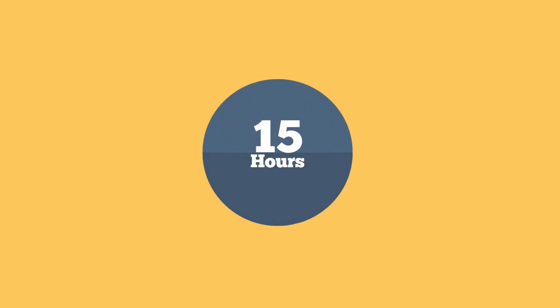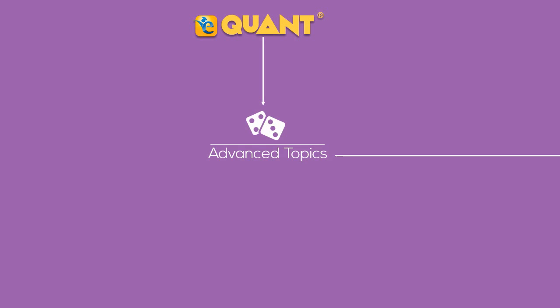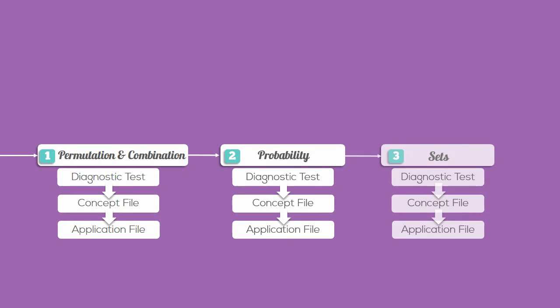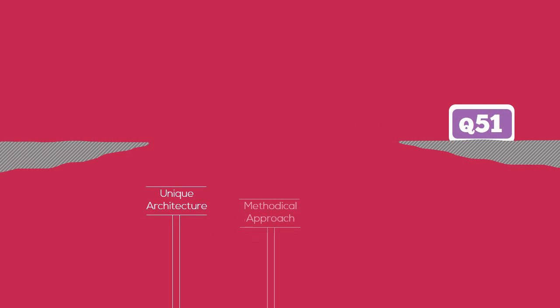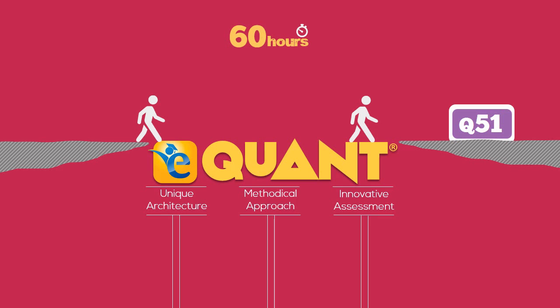Overall, from a novice you can become a seasoned performer on number properties in less than 15 hours. This same architecture is followed whether it's number properties or an advanced topic such as permutation and combination, probability, or sets. Hence, the unique architecture, methodical approach, and innovative assessments ensure that you reach your dream score in 60 hours.